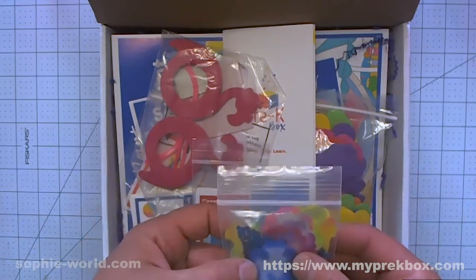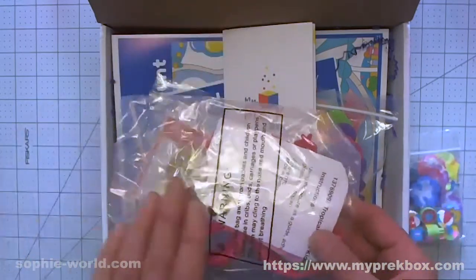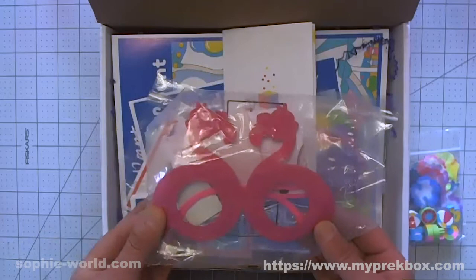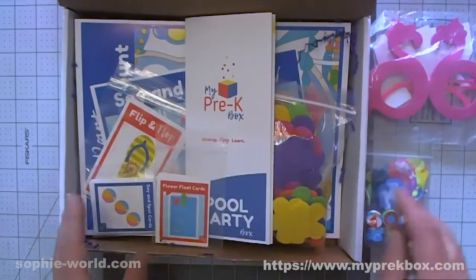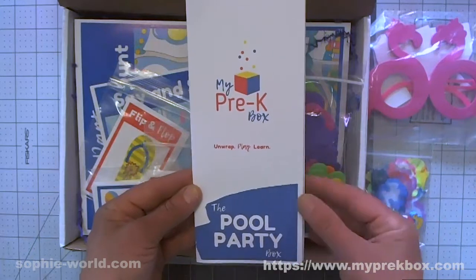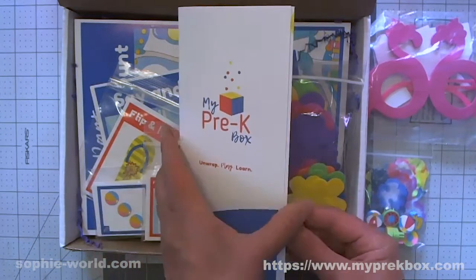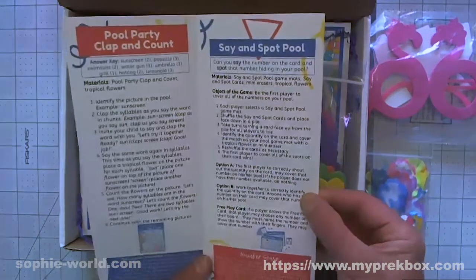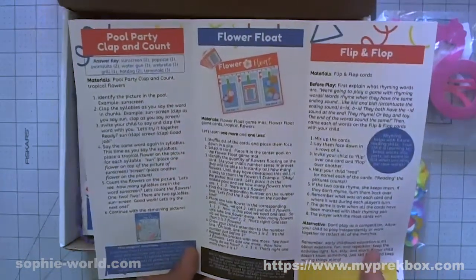This must be the arts and crafts. One great thing is that Lindsay will include up to two extra kits for siblings so they don't get left out. This is the Pool Party box - every single box has a theme, and this one is pool party because it's summer. The motto is 'Unwrap, Play, Learn,' and the brochure gives you a whole bunch of games and activities to do with your kids.